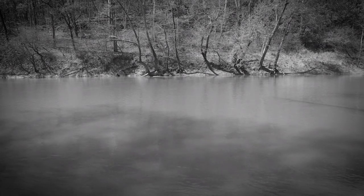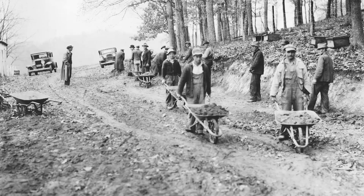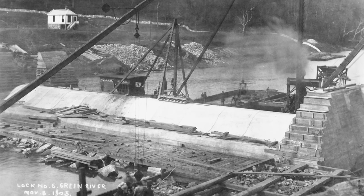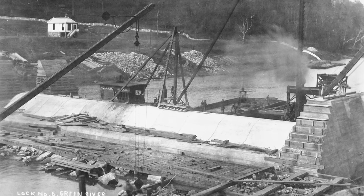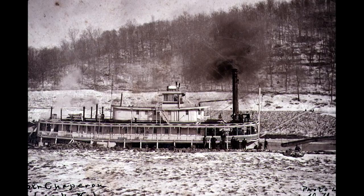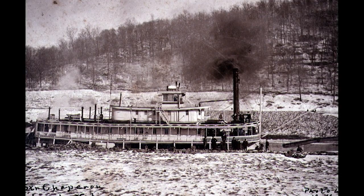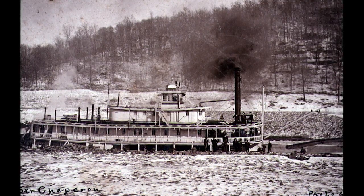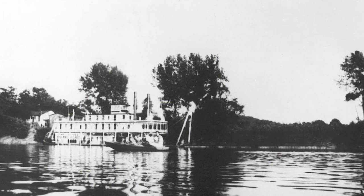Another study of the Upper Green River was authorized in 1890, and the result was the construction of locks and dams numbers 5 and 6. When construction was complete in 1906, the steamboat Chaperone made the first run from Evansville to Mammoth Cave, and traffic on the Green River system was in its heyday.